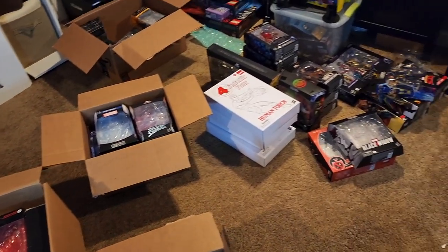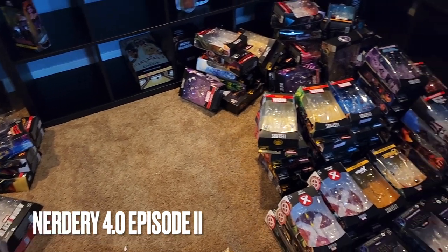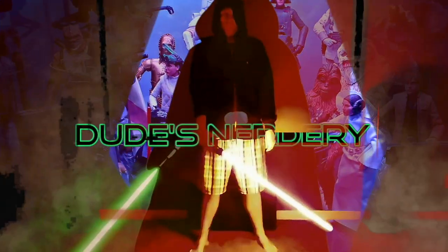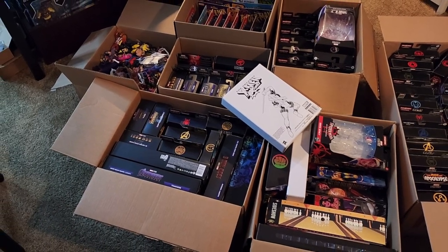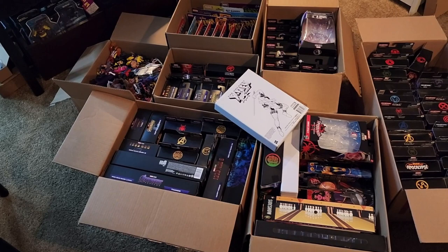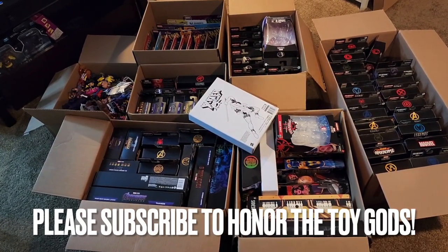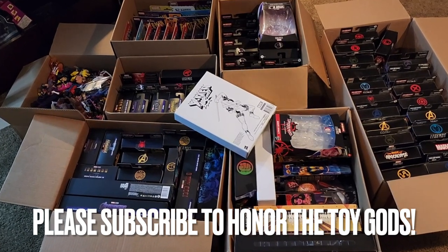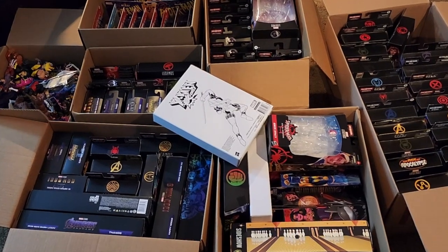Mrs. Dude and the girls are watching a movie right now, and I really hope she does not come down here and see this. We have the bulk of my Black Series figures sorted and put in the new bookshelves. It's time to tackle the Marvel Legends — let's get them out of all these boxes. This pile of shame is only about a third of the boxed figures I have; the rest are in storage in the back of the basement.